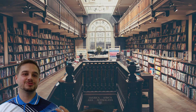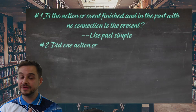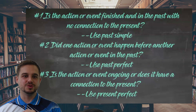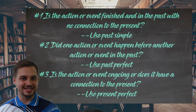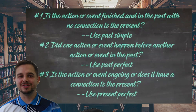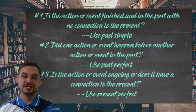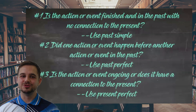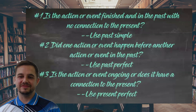So now the good part — how to know when to use each of these. Good news: it's very simple. You just have to ask yourself three questions. Number one: is the action or event finished with no connection to now, no connection to the present? If yes, use past simple. Number two: did one event happen before the other in the sentence? If yes, use past perfect. Number three: is the action or event ongoing, or does it have a connection to the present? If yes, use present perfect. That's it — pretty simple, right? Three questions and you can know for sure which tense to use.